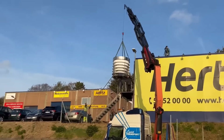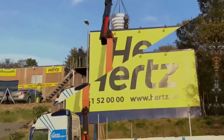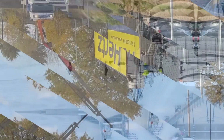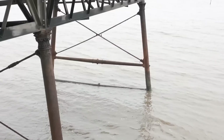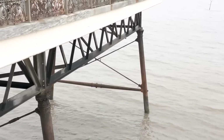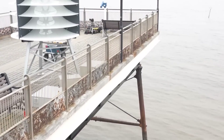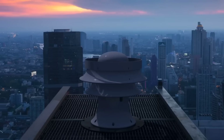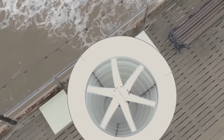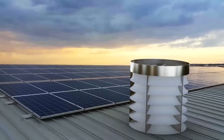Ventum Dynamics wind turbines have many features and benefits that make them unique and superior to conventional wind turbines and solar panels. One feature is location-friendliness: Ventum Dynamics wind turbines are compact in size and suitable for on-site usage. They can be mounted on the roof of any building, regardless of the shape, size, or orientation. They do not require a large area of land or a high tower to operate, unlike conventional wind turbines.